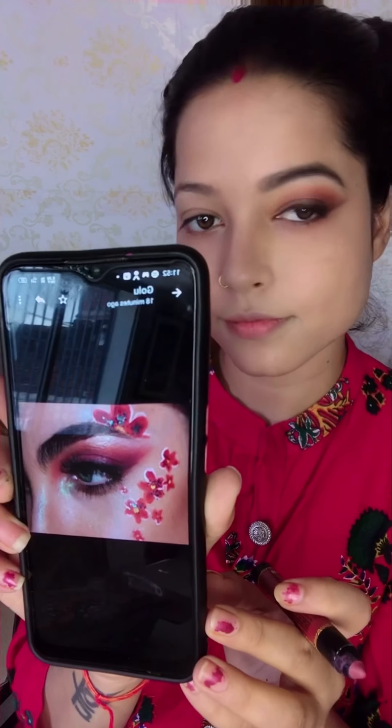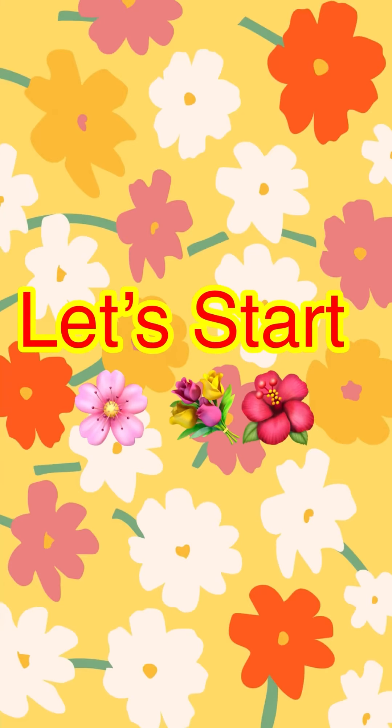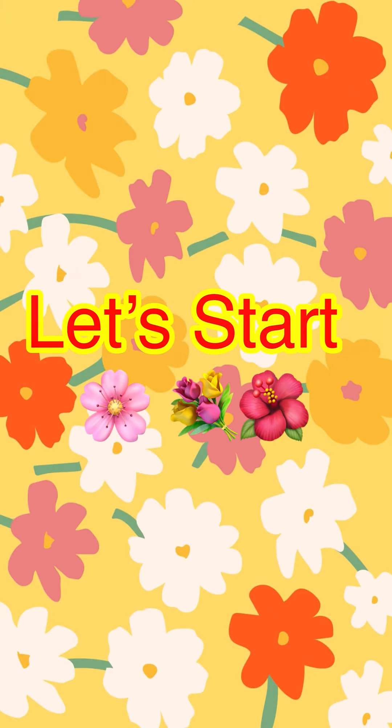Hey guys, welcome back to my channel. If you are new, my name is Janjali, and in today's video I'll set two floral inspired makeup looks, so keep watching.